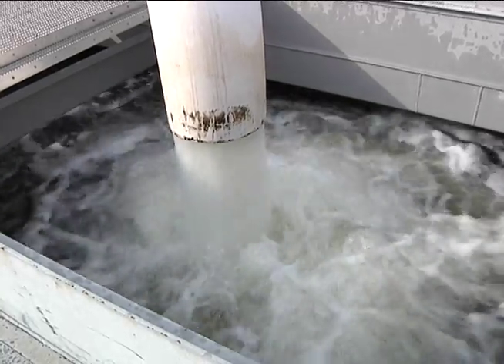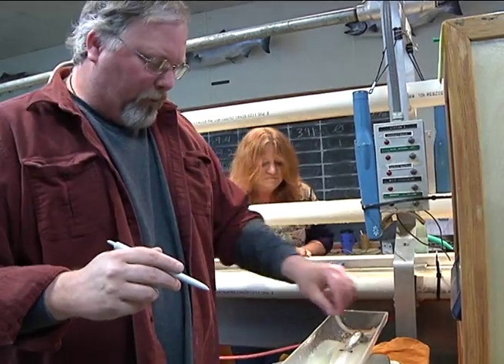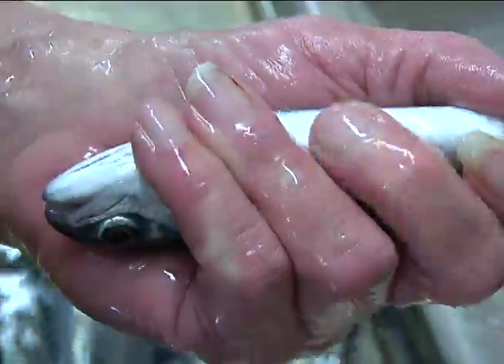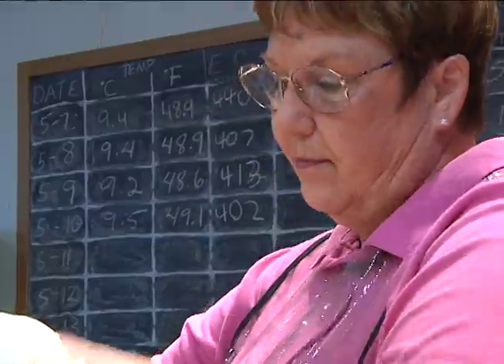Passive integrated transponder tags, or PIT tags, provide critical tracking information. When we tag them, we anesthetize them, similar to what happens when you go to the dentist. We're putting in small computer chips into the abdomen of the fish. As the fish swim down through the river or as they come back as adults, they'll pass through antennas.